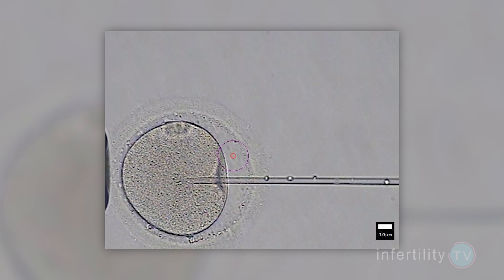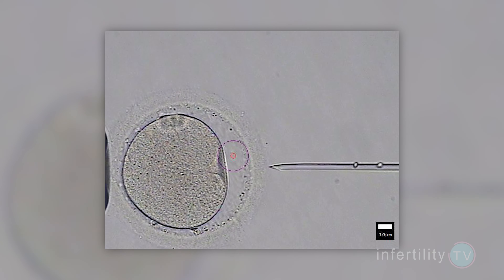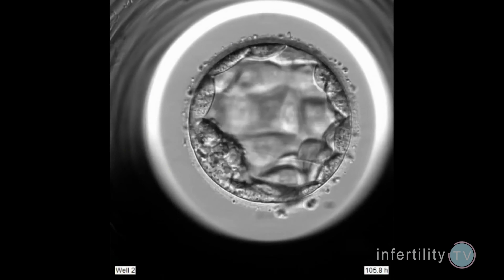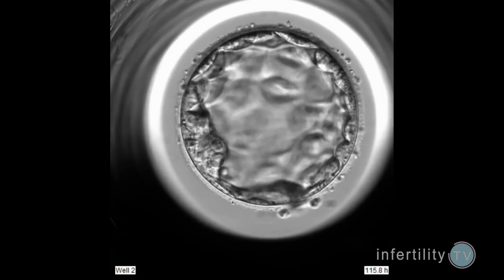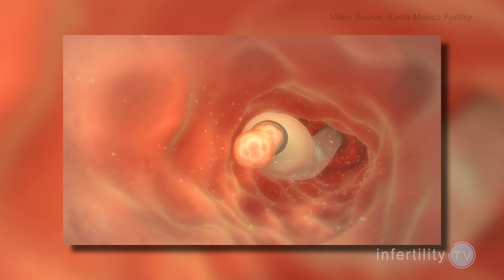IVF works by removing the eggs from the ovaries and fertilizing them outside of the body in the laboratory. The embryos are left to grow in the laboratory, and the doctor then places an embryo into the uterus where it hopefully implants. So with IUI, sperm are placed into the uterus. With IVF, eggs are removed and embryos are placed into the uterus. IUI is generally thought of as being easier to do and far less expensive than IVF.